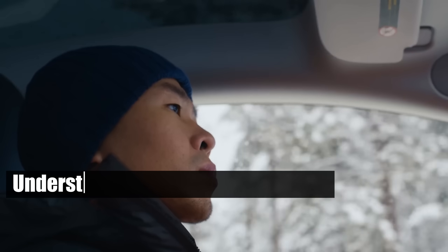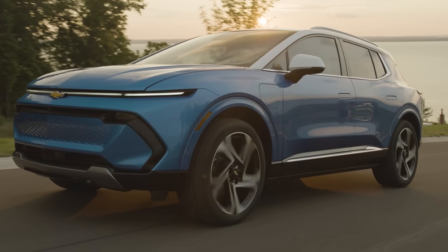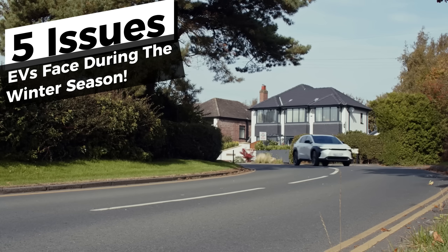Before winter hits, it's crucial to understand the challenges EVs face in cold weather. Stick around as we explore why EVs and winter don't always mix, and how to stay ahead before the snow falls.